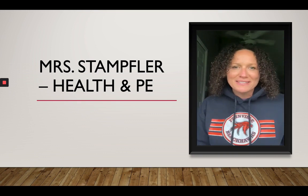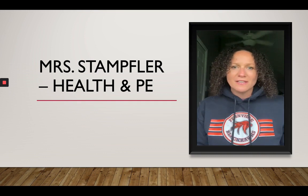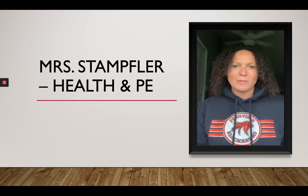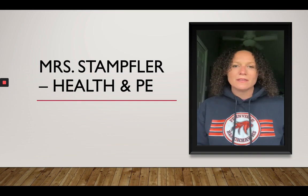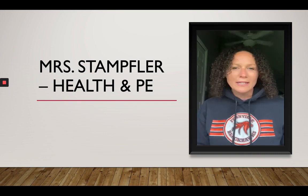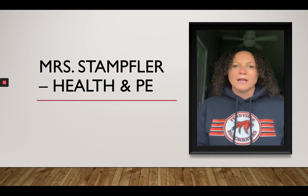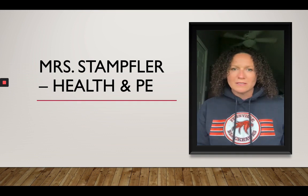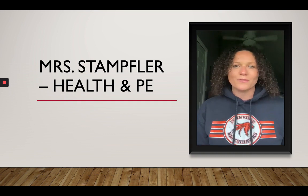Hi guys, my name is Mrs. Stamfler. I teach health and PE in the high school. I've been teaching for 15 years. I enjoy teaching and giving all the knowledge I have about being healthy and staying active. I try to be a good role model with that. I enjoy running, being outside, trying to be active. My kids keep me pretty busy, so on my off time I do a lot of chasing them for sports. I can't wait to meet each and every one of you. I hope you are all doing well and school will be here before we know it. See ya.